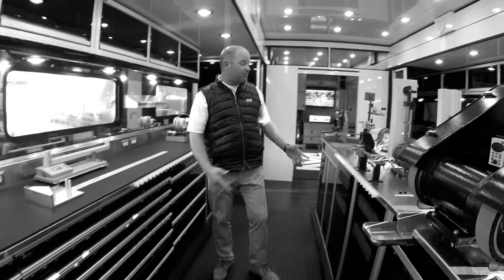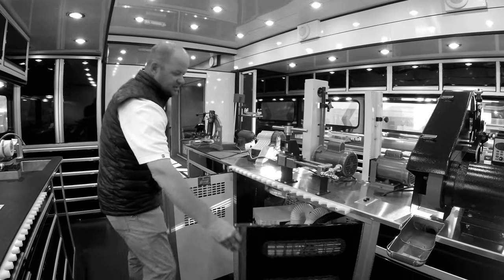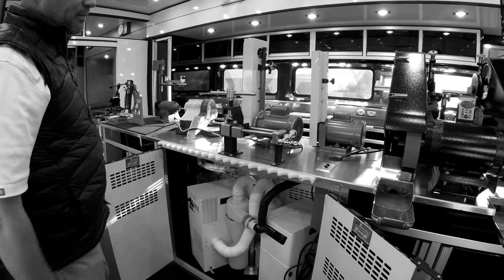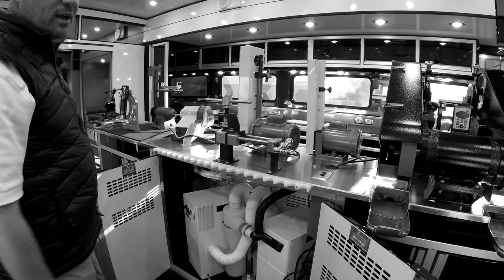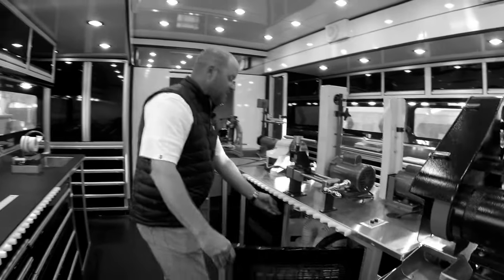Down inside we've got downdraft tables — these are vacuums that suck up all the graphite and things when we cut, grind, and do all that stuff, so we don't have stuff flying out in the air at us.